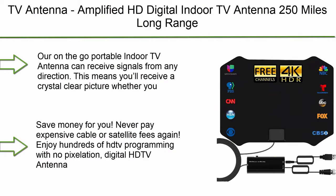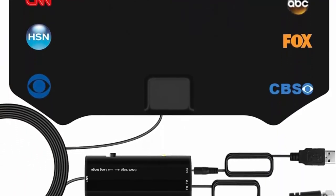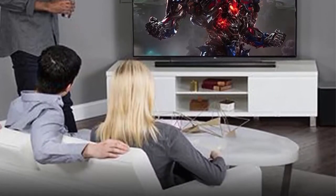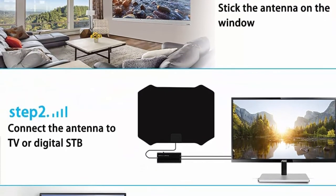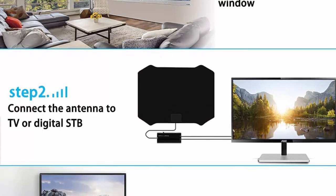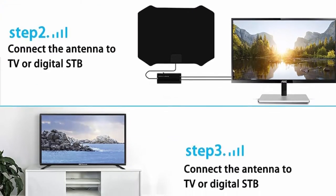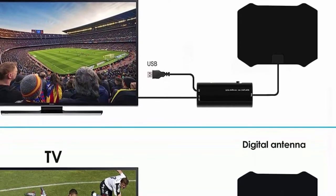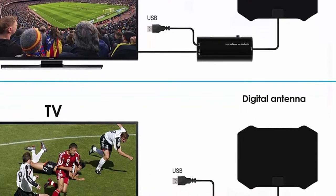Number 10: TV antenna amplified HD digital indoor TV antenna, 250 miles long range, compatible with 4K, 1080p, Fire TV Stick, and all older TVs with amplifier signal booster for free channels. Omnidirectional 360-degree reception. This portable indoor TV antenna can receive signals from any direction, giving you a crystal clear picture whether attached to your TV stand or wall, with no extra power source required.